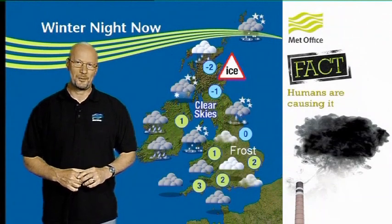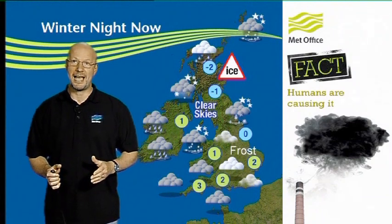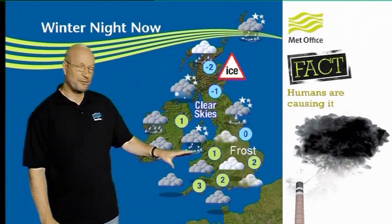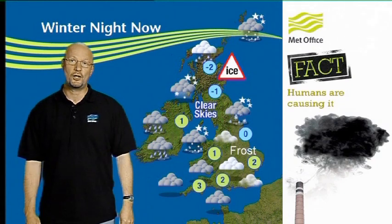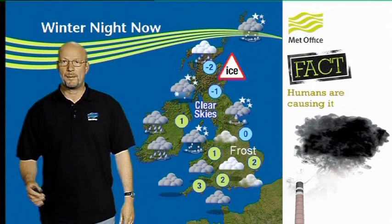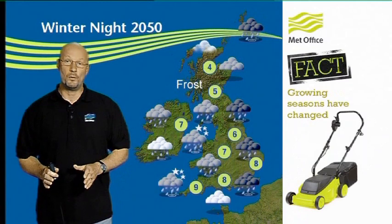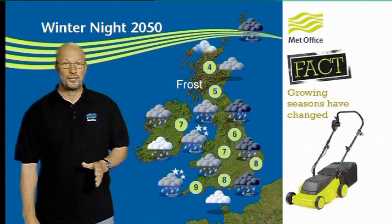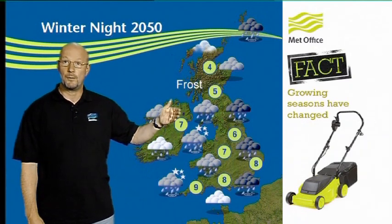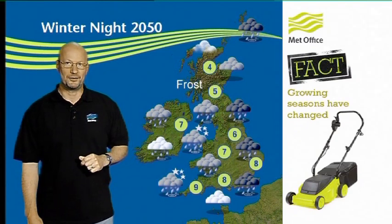So what sort of weather can we expect by 2050? Well, let's start by taking a look at a typical winter night now. Frost is fairly common, particularly across the northern half of the UK, but we'll get frost in the south from time to time as well. And so we plant our gardens accordingly with hardy species that can cope with the cold weather. By 2050, frost becomes much more of a rarity, turning up really only across northern areas with any sort of frequency. But that could cause problems for gardeners — if you're planting out more tender species because of the milder nights, just one hard frost could kill those plants off.